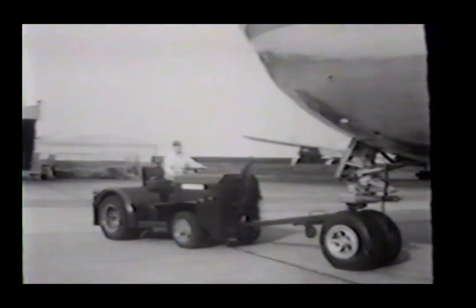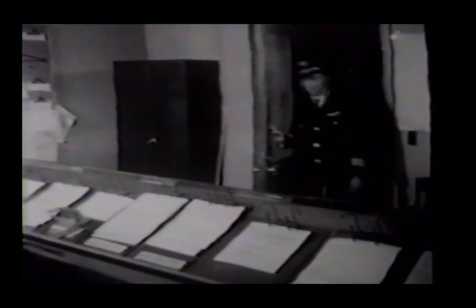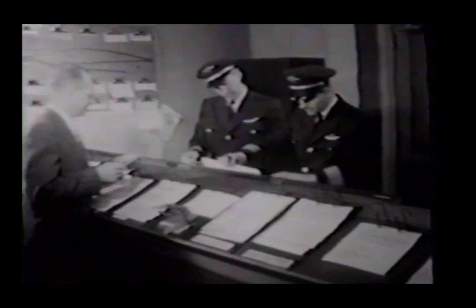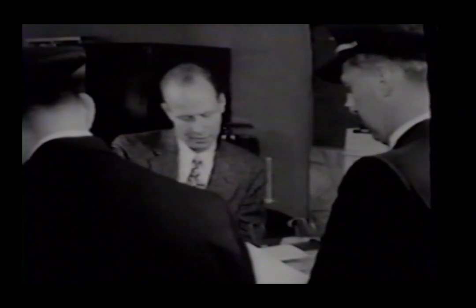Now the plane is all set for a flight that could take it as far as Seattle, or even across the top of the world to the Far East. Watch some of the things an airline crew must do even before the plane leaves the ground to assure a safe, speedy, comfortable flight. Weather all along the route is gone over carefully, and a flight plan arranged to avoid unfavorable conditions and bring the plane in on time.